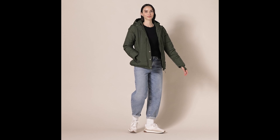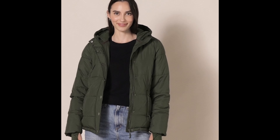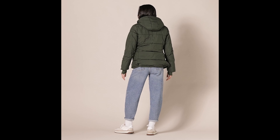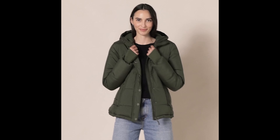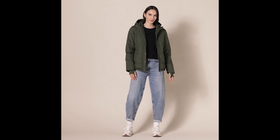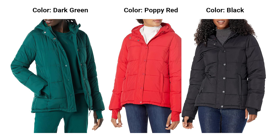Number 4: Amazon Essentials Women's Heavyweight Long Sleeve Hooded Puffer Coat. Brave the chill in style. Winter is here, and the key to conquering the cold lies in a coat that combines warmth, style, and functionality. The Amazon Essentials Women's Heavyweight Long Sleeve Hooded Puffer Coat, available in plus sizes, is the ultimate cold-weather companion. Let's explore why this puffer coat deserves a top spot in your winter wardrobe.